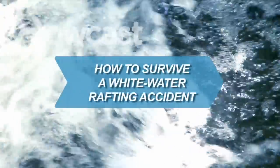How to Survive a Whitewater Rafting Accident. Know what to do before you find yourself tossed around by a raging river.